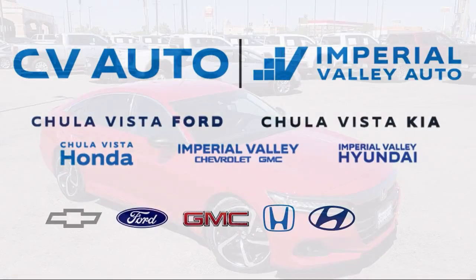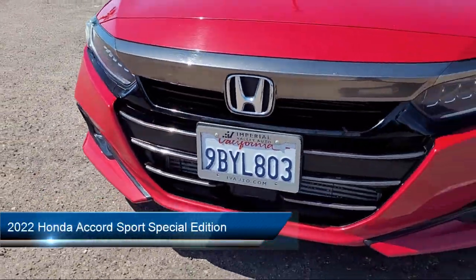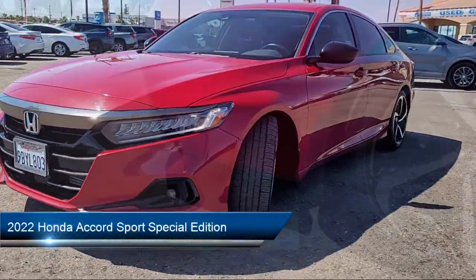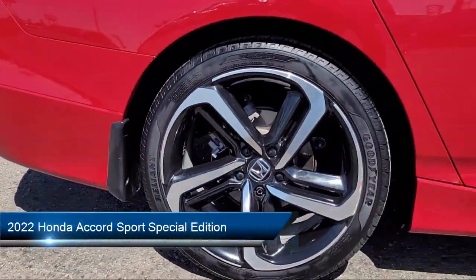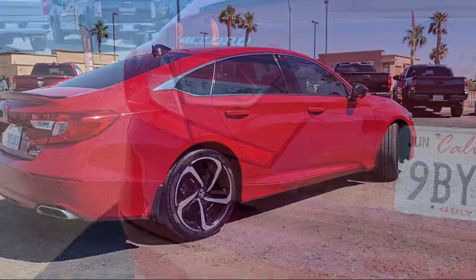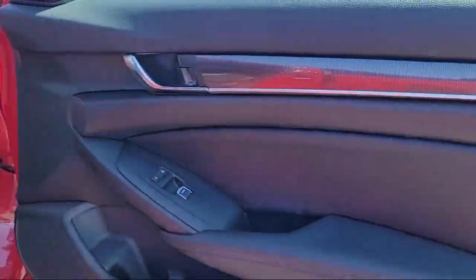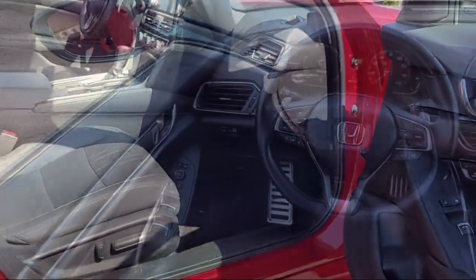Welcome to Imperial Valley Honda, and here is a look at one of our great vehicles for sale. It comes equipped with driver attention alert system, steering wheel mounted paddle shifter, Bluetooth auxiliary audio input, leather trimmed steering wheel, front overhead console, wireless Bluetooth data lamp, and push button start.